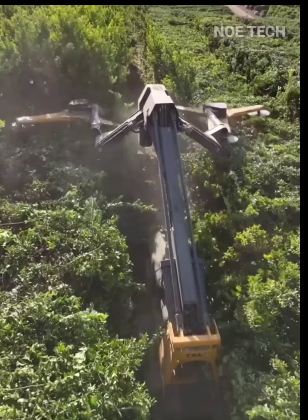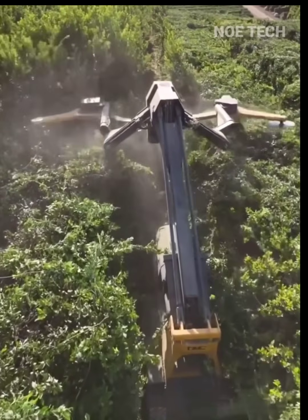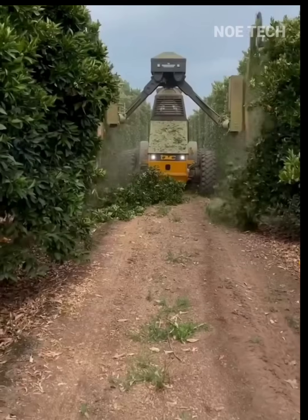This giant leaf trimmer features two arms, each with three serrated discs for blades. Wow — an exceptional product from Germany!